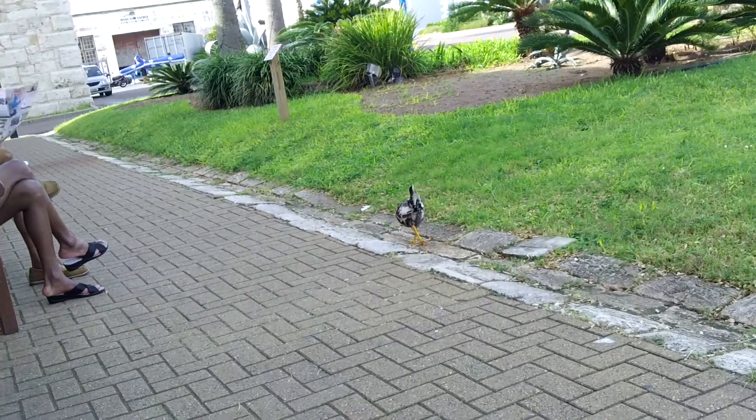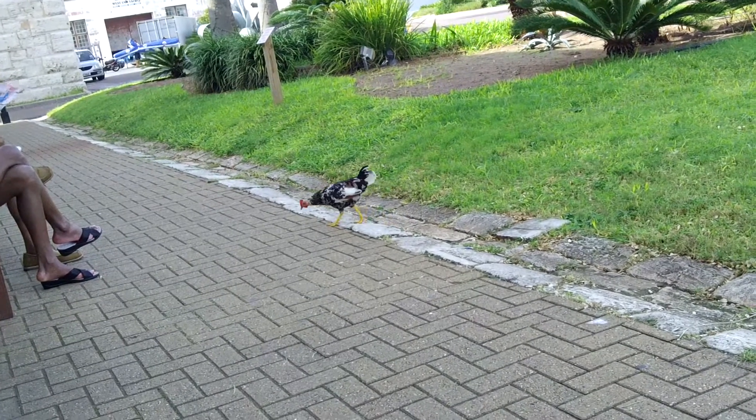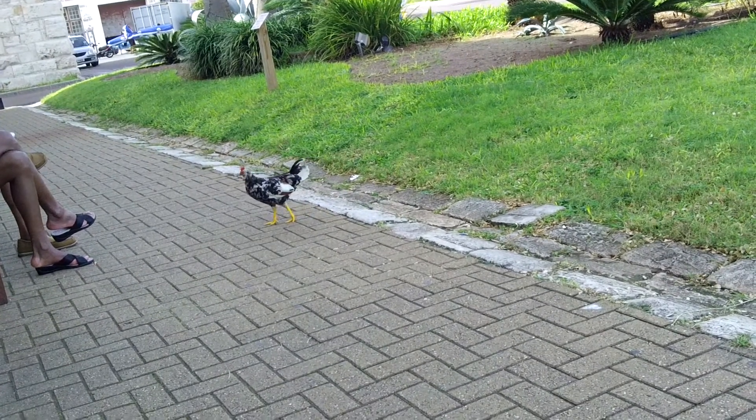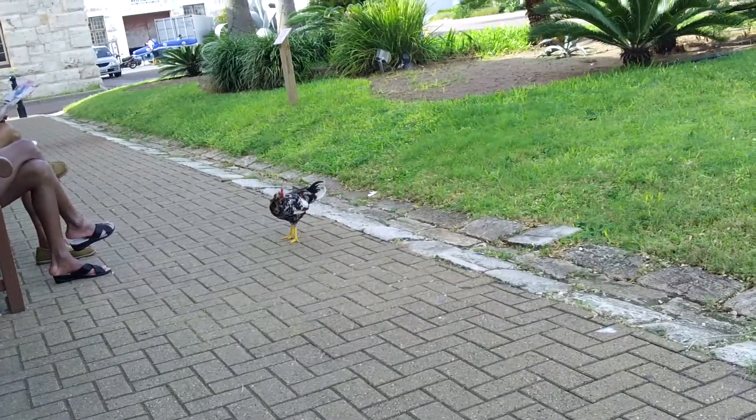Hello chicken! Are you bored with us? I think you're bored with us. We've been trying to lure this chicken over here with clucking, but it doesn't seem to be working. Let's forget about the chicken.